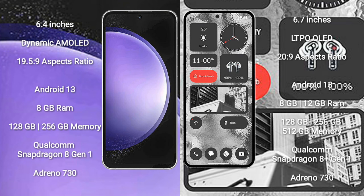Samsung Galaxy S23 FE runs on the Android 13 operating system. Nothing Phone 2 also runs on Android 13. Samsung Galaxy S23 FE comes with 8GB RAM and 128GB to 256GB internal storage.